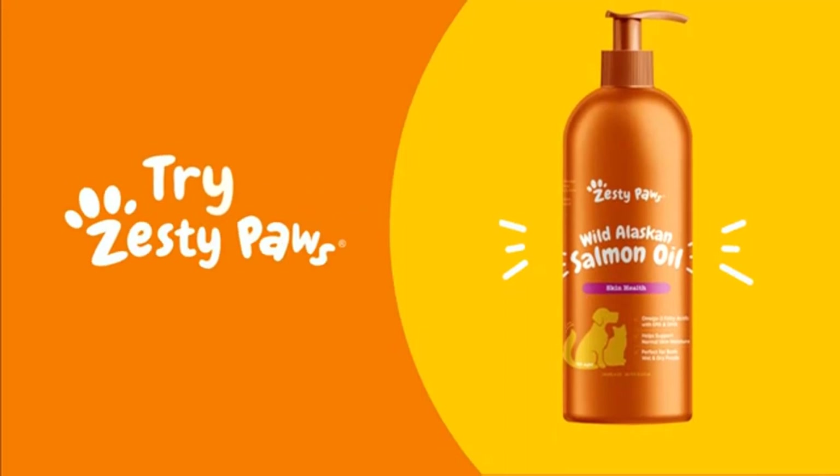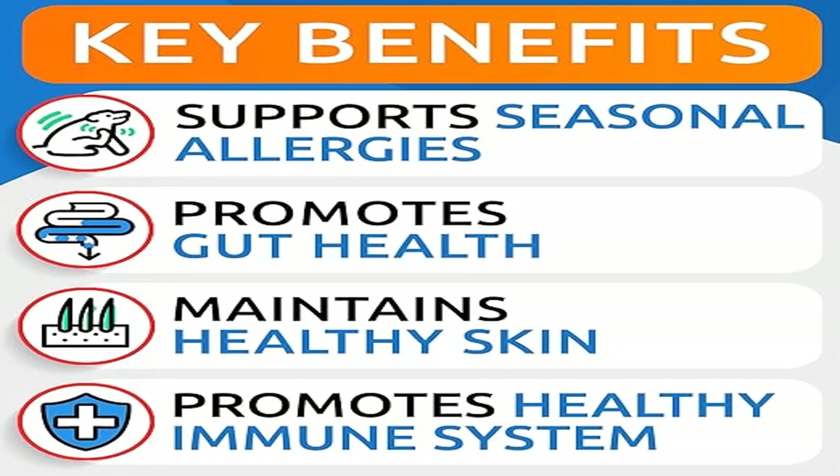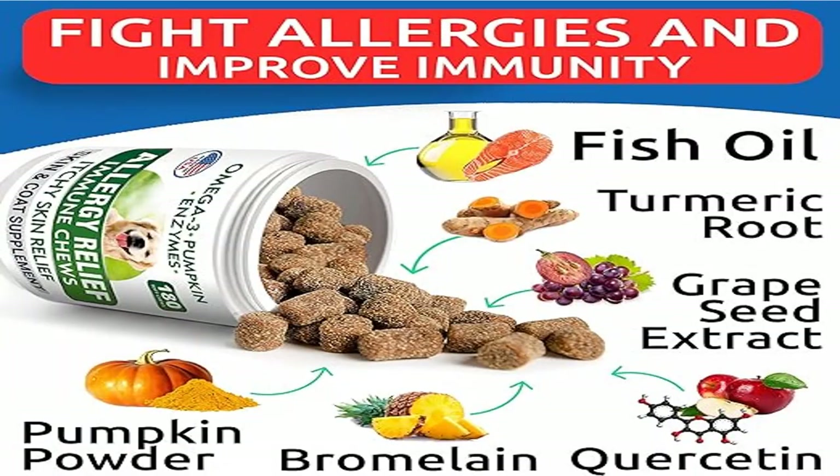This chewable remedy supports canine immunity and boosts defenses against allergens. Bark and Spark commitment: they are keen to give the best to their furry customers and take no compromise when it comes to product quality. All bites are made in the USA with human-grade ingredients.